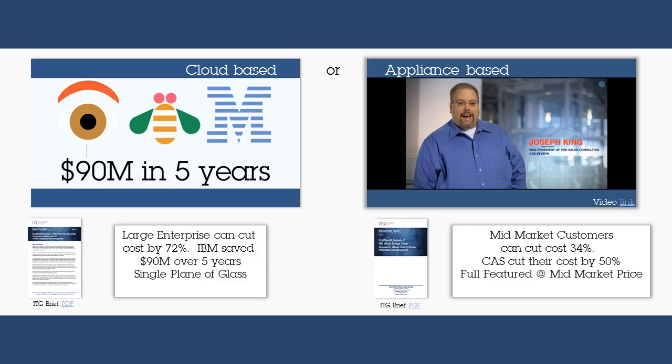In addition, ITG have written a paper on the cost-benefit of this compared to the competition, showing customers on average savings of 72%. I recommend you review these videos and papers, and hear what others are saying about IBM software-defined solutions. Thank you for listening.